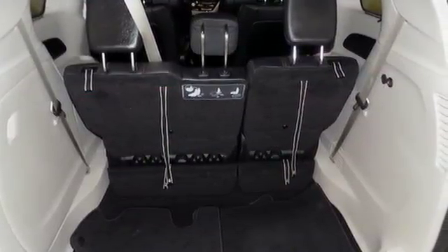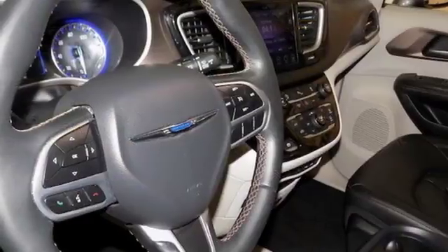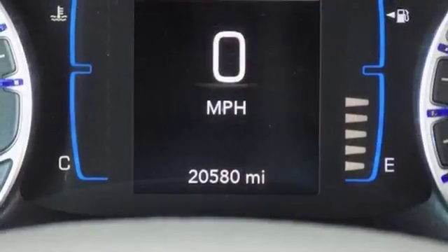Quickly pack everyone and everything in with the ease of dual sliding side doors and the many advantages of second and third row stow-and-go seats and driver seat stow-and-assist.